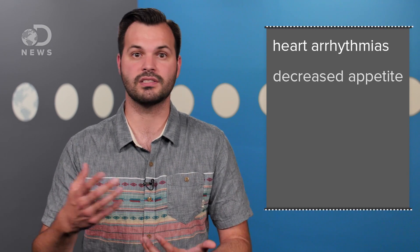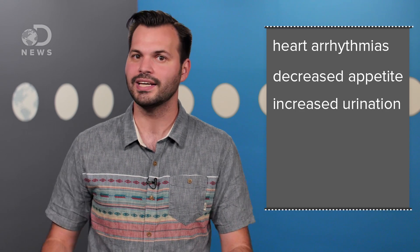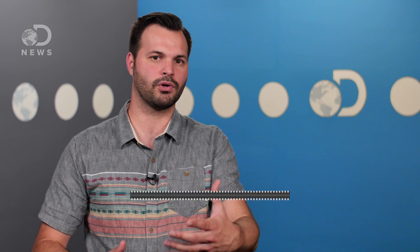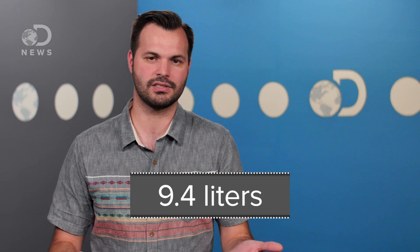Vitamin D toxicity is more of a risk for people taking vitamin supplements, and can cause an increase in calcium levels, which results in heart arrhythmias, decreased appetite, and increased urination. It can even cause nausea, vomiting, disorientation, and the like — your body is trying to get all of that excess calcium out. But you'd have to drink more than 40 cups of milk per day to exceed the maximum daily dose.